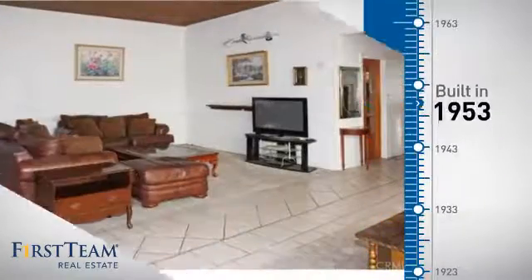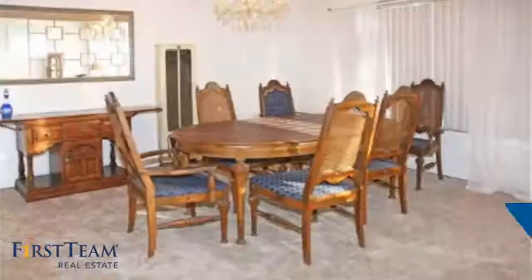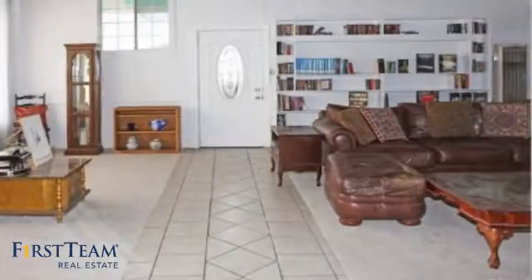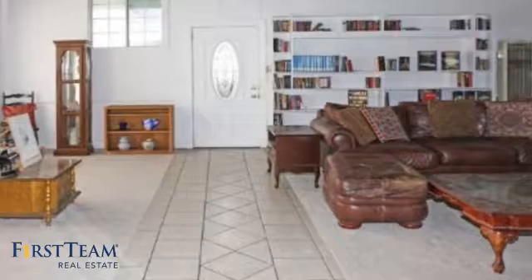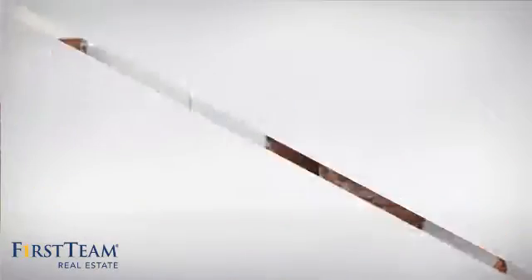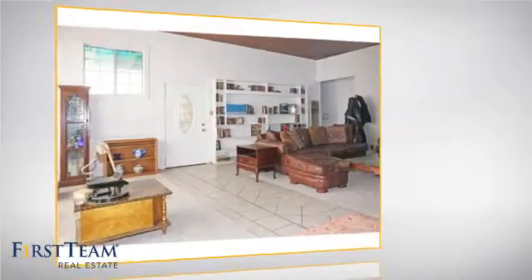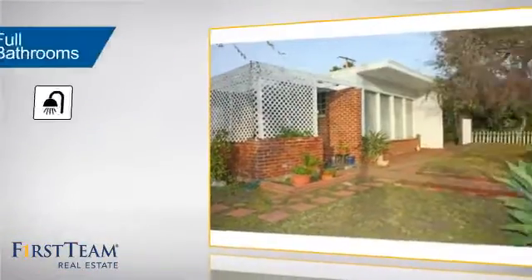This property was built in the early 50s and features over 1,700 square feet of living space, giving you a spacious layout to play host or kick back and relax after a long day. Inside you'll find five bedrooms so everyone has a private space to come home to, as well as two full bathrooms.